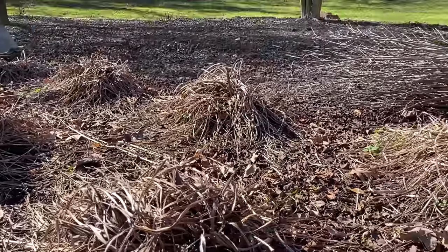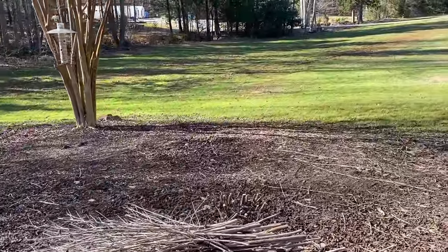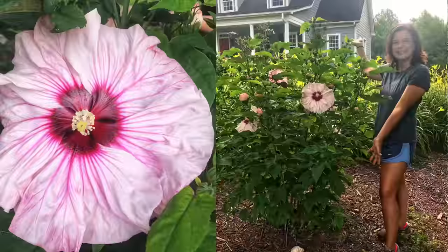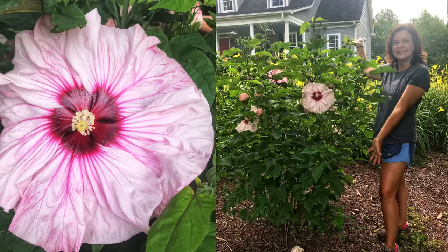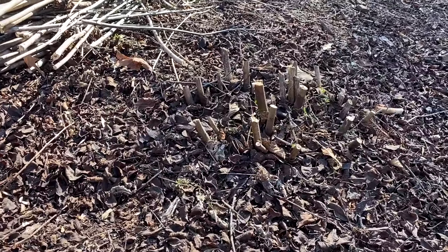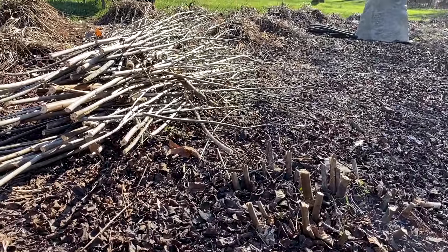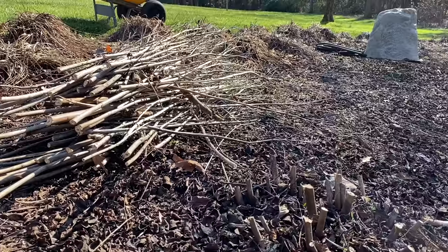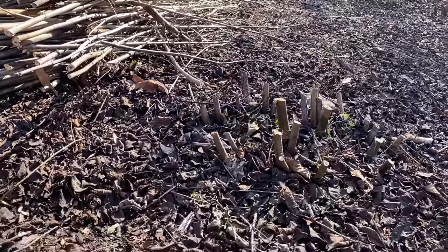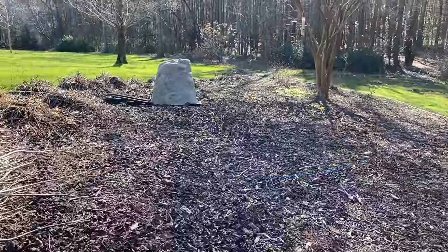You'll notice that lovely pile of sticks right here — that's because I also went ahead and trimmed back my Summerific perennial hibiscus from Proven Winners. Those little nubbies sticking out of the ground are the actual root ball of the Summerific hibiscus. These are gorgeous perennial hibiscus, and this is the time of year I cut mine down to about six inches from the ground. I have five of those Summerifics in this bed, but right now they've pretty much disappeared.